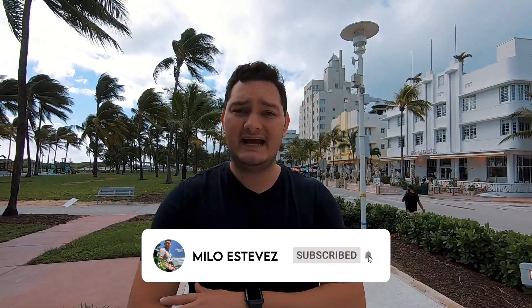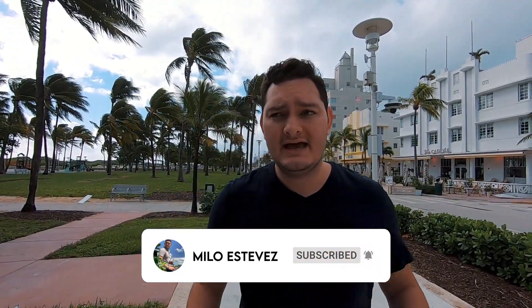Before we go anywhere, don't forget to subscribe to the channel and hit the bell so you get notified when new videos come out. And if you want to see a little bit more of my travels and what Miami has to offer, follow me on Instagram.